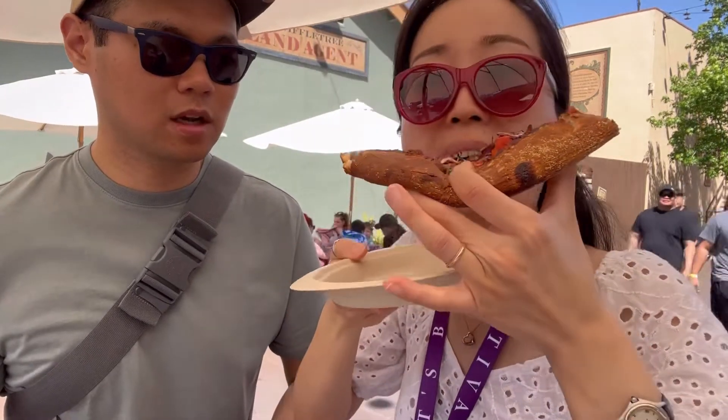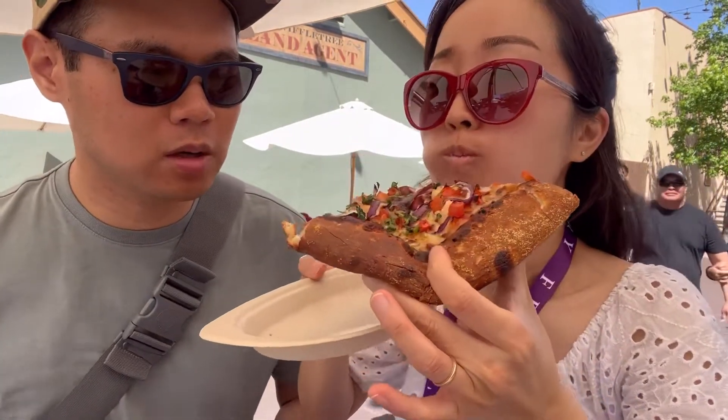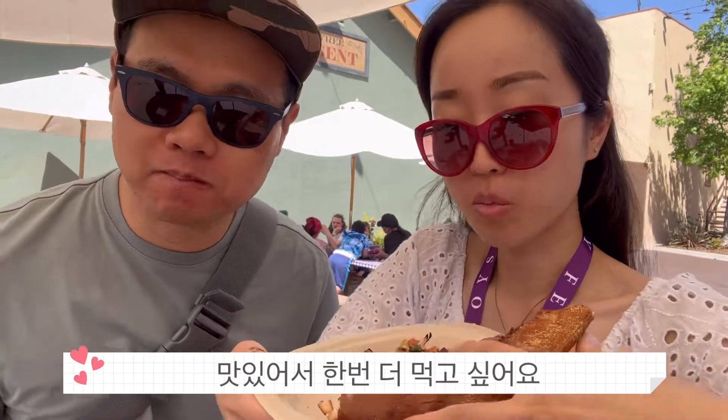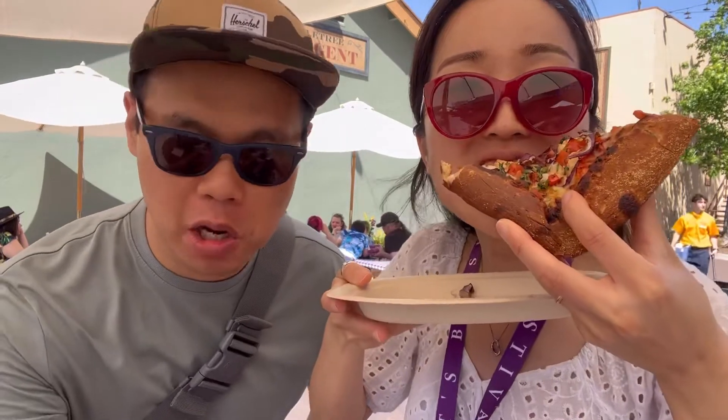Let's eat the pizza first so it doesn't get cold. It looks like there's tomato, chicken, barbecue, some basil, red onions, stuff like that. Here we go — wow, it's so delicious! I want one more. That's like one of the best pizzas we ever had here. Really, really good — so good you have to go for a second bite.